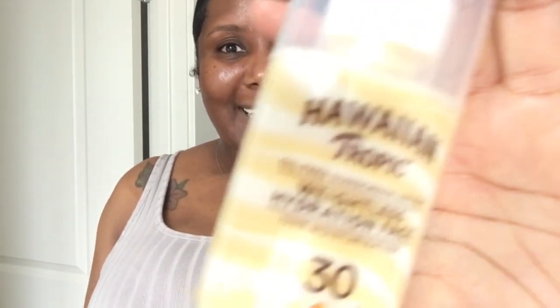I gotta say, I'm pleasantly surprised! These types of brands do not usually cater to us. We don't got a white cast today, and it's very hard for that to happen. Do you see the glow with a little bit of sheen? They might have snapped on this sunscreen. Do we have another contender?